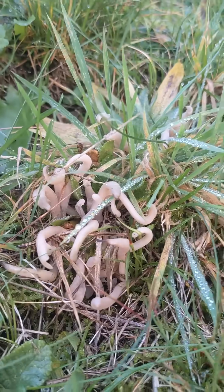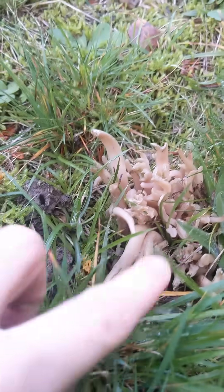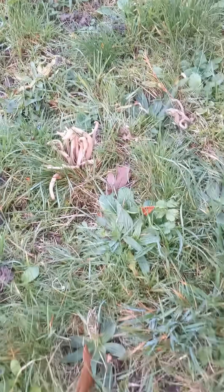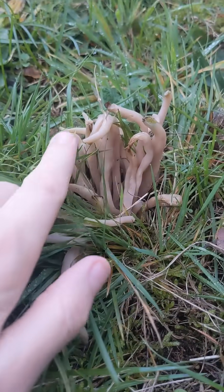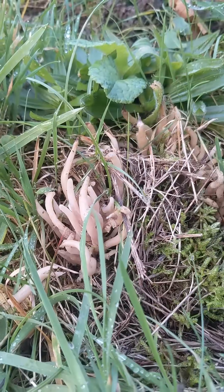This here is Clavaria fumosa, the smoky spindle. Clava is from the Latin meaning 'club,' so this is a club fungus, and fumosa meaning 'smoky.' As you can see, this mushroom likes undisturbed grasslands.